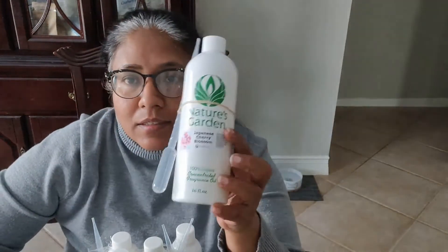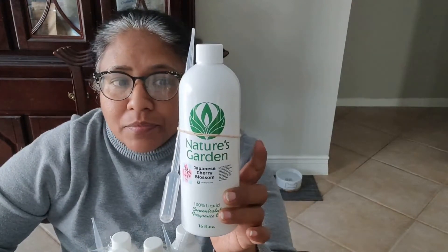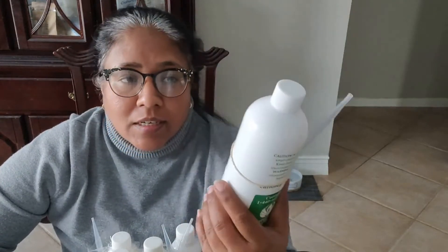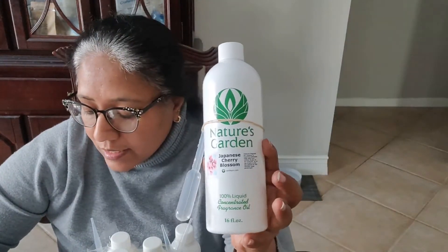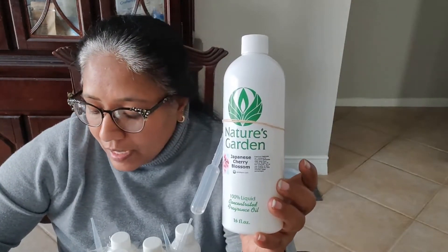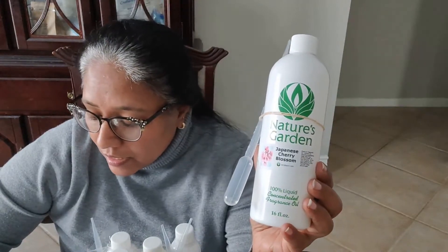My very favorite and the best seller that I have is the Japanese Cherry Blossom. I have a soap in this, I have a bath bomb in this fragrance, I have a body butter in this fragrance. It's something that I really like. It's very nice, subtle, beautiful. So basically all they say on Nature's Garden website is that it's a blend of pink Japanese cherry blossom and fragrant mimosa flower petals. And for the base note they have warm vanilla, tonka bean and oriental woods. And I cannot get enough of this scent. This is just absolutely wonderful.